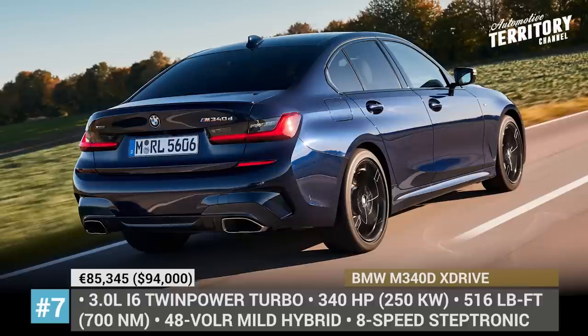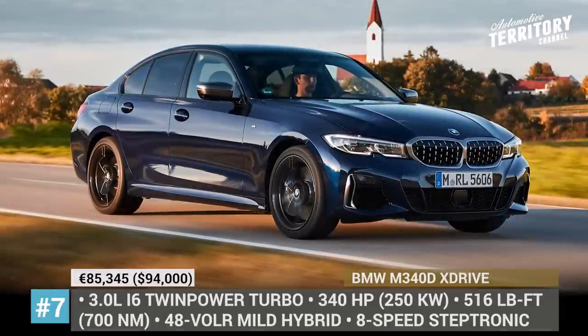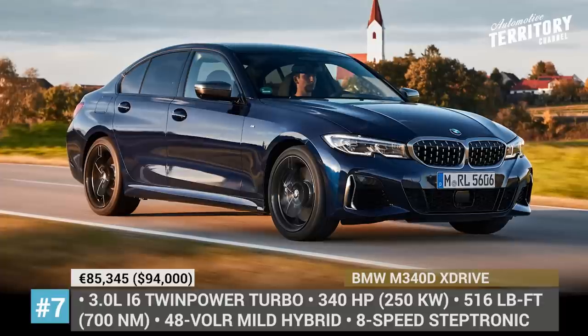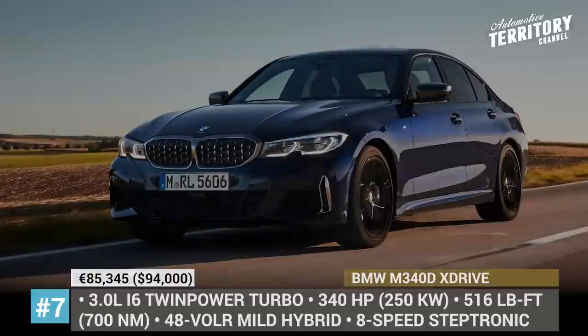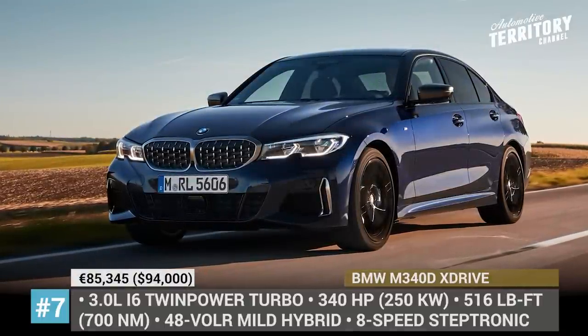Just as the rest of the M models, it gets bespoke chassis technology and intelligent all-wheel drive. The interior is noticeably more spacious and aligned with modern BMW standards, getting an 8.8-inch iDrive 6.0 infotainment and a driver-focused cockpit.